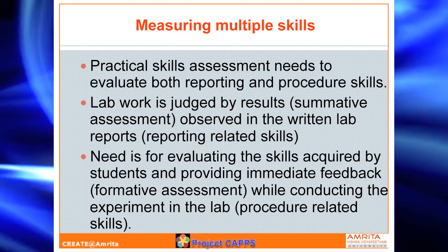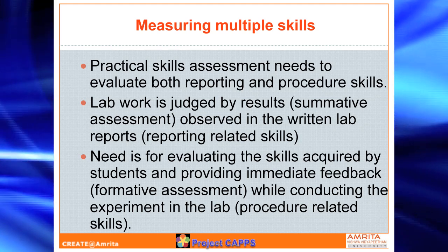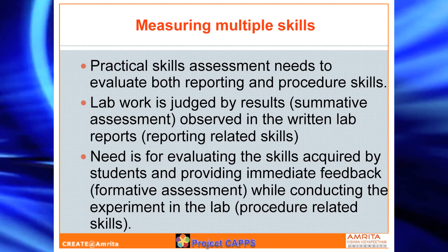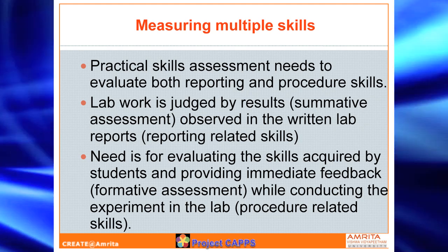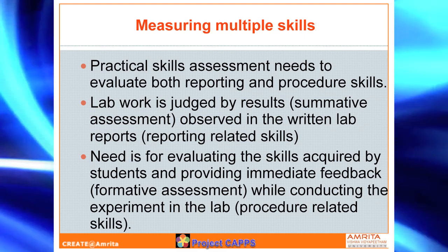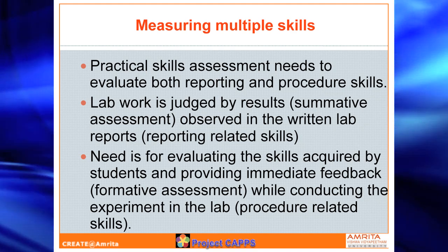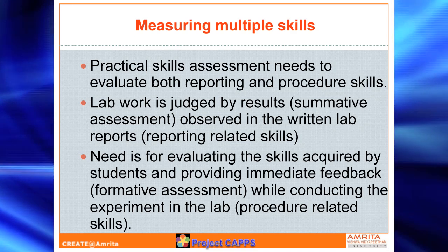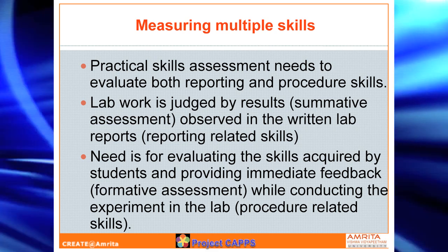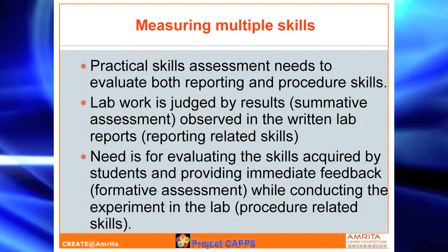What we are talking about in terms of measuring multiple skills is this: more often, lab experiments are focused on end results or producing records of how well the experiment was performed. But equally important is, as they went through the experiments, what were they thinking, how did they assemble their experiments, how did they manipulate the experiment components. The technology greatly supports tracking exactly where a student went and what they clicked. So one of our objectives is to measure not only reporting skills, but also manipulative skills and procedural skills — so-called formative assessment — and give continuous feedback during this process. That is something very unique we want to achieve through this project.